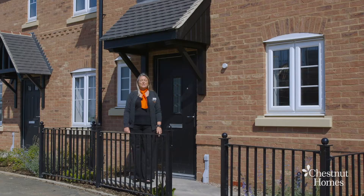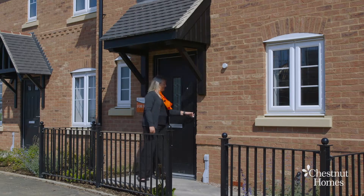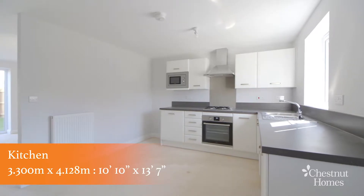Welcome to the Franklin, which is a superb three-bedroom home with an ensuite to the master bedroom. It's a really beautiful home and I'm sure you'll fall in love with it. Let me show you around.